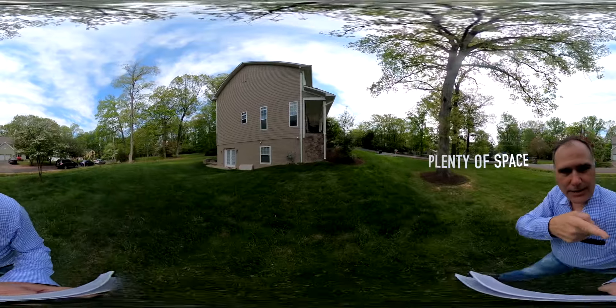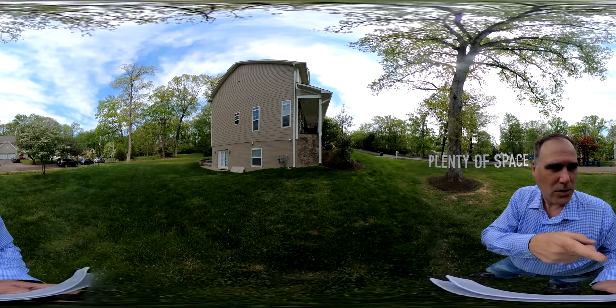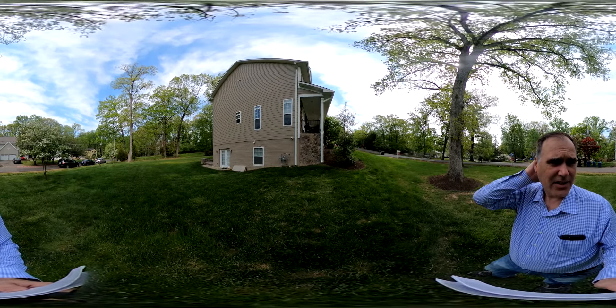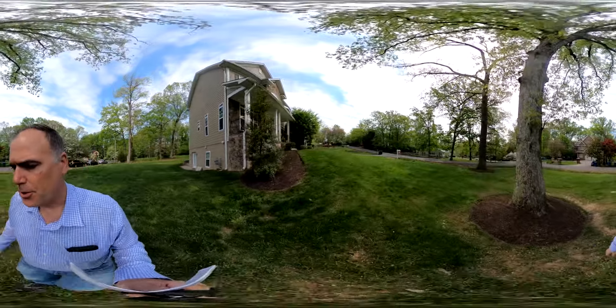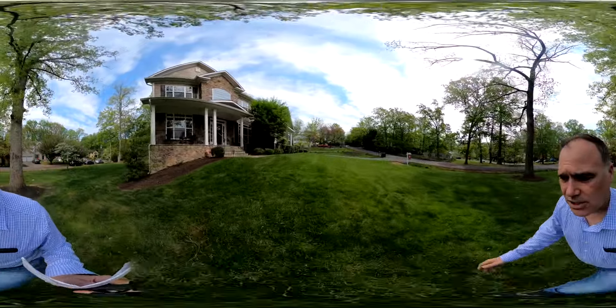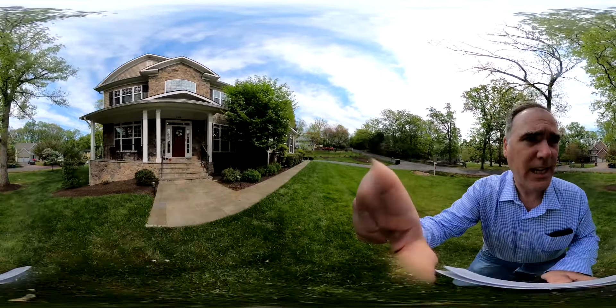You have the downstairs exit — it's a quick access to the downstairs. And that's a true French door, so both French doors open to move in any type of furniture or gym equipment that you would like. So this is the outside of the house — just a beautiful, beautiful house. Let's go inside now and take a look around.